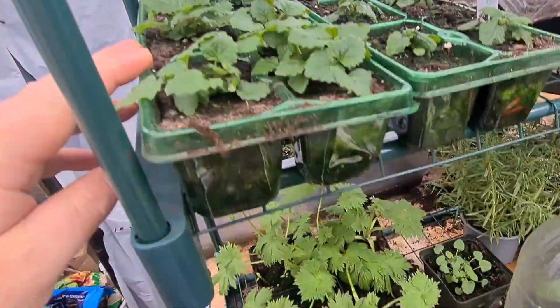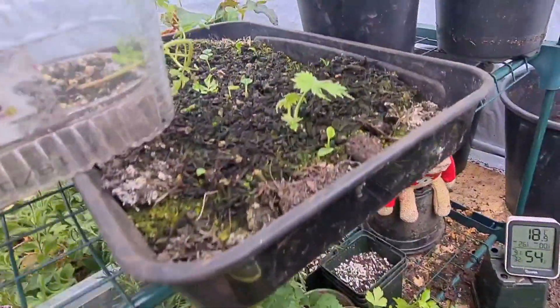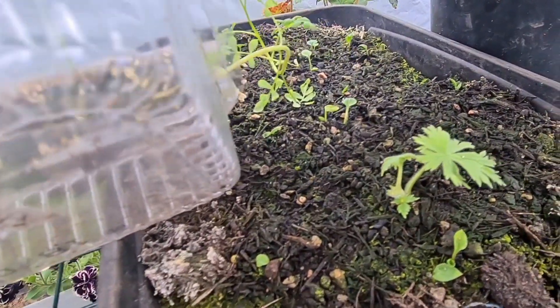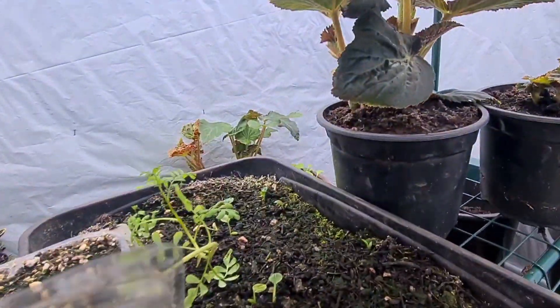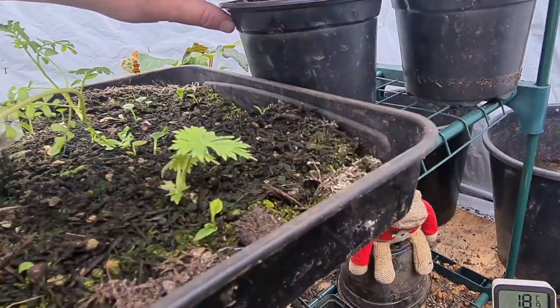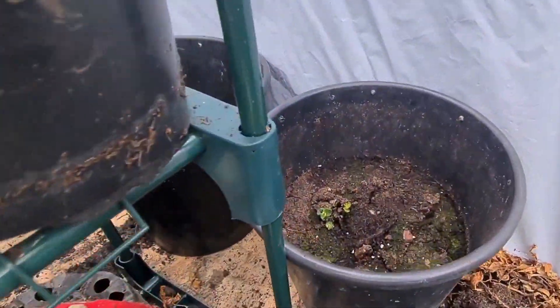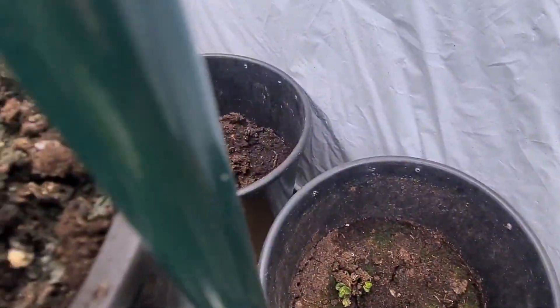Next shelf, lemon balm. What are these now? Agapanthus, delphiniums - forget the name of those. Anyway, we've got two begonias here which are growing really well, they need a water actually. My potatoes are growing in the buckets there, both of those.